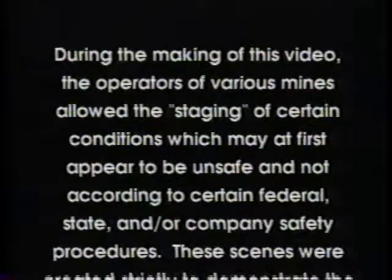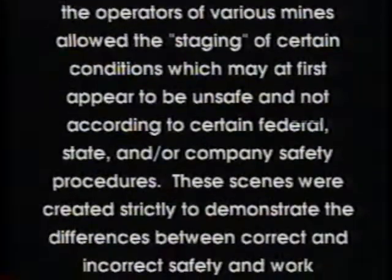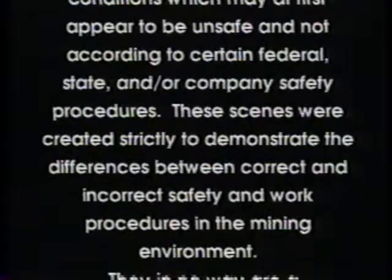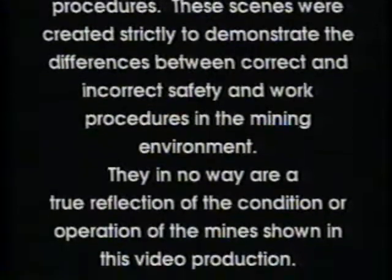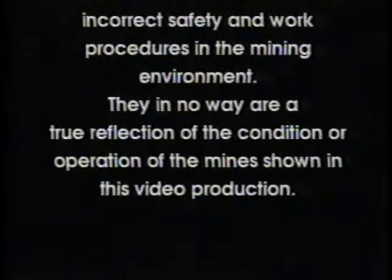During the making of this video, the operators of various mines allowed the staging of certain conditions which may at first appear to be unsafe and not according to certain federal, state, and/or company safety procedures. These scenes were created strictly to demonstrate the differences between correct and incorrect safety and work procedures in the mining environment. They in no way are a true reflection of the condition or operation of the mine shown in this video production.